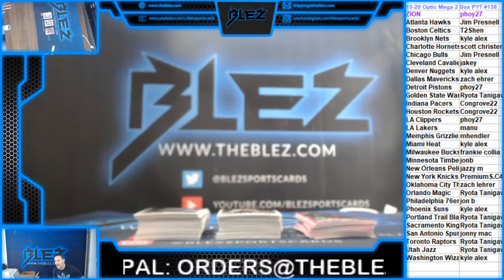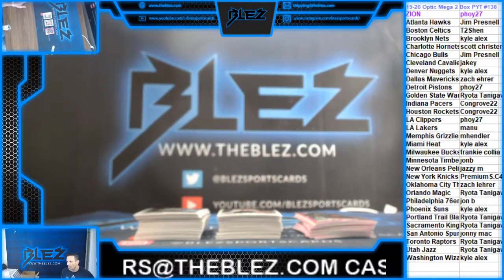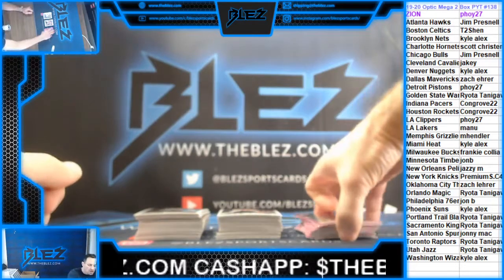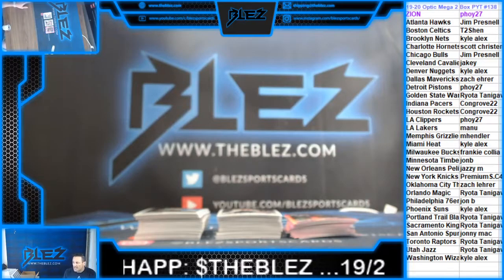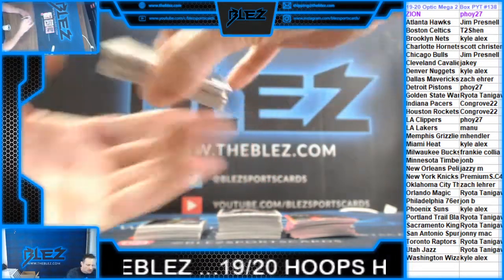There are links in your chat. Hoops Hybrid number nine is the next basketball break — it's going to hit the screen next, along with Origins number 29, eight-box football, and either another blaster or Prism Hobby. Probably another blaster for Prism football. Good luck.